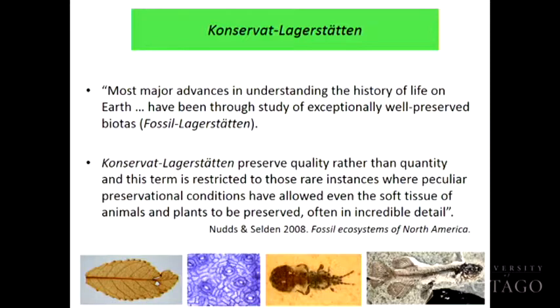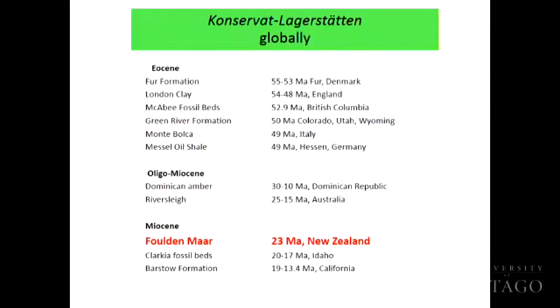Lagerstätten preserve quality rather than quantity, so you get exquisite preservation — fossil leaves where you can see the cell structure, insects, fossil skeletons, and even soft tissue details. If a number of you have heard of the Solnhofen deposit in Europe, you get really nice preservation of ichthyosaurs with soft tissue impressions of their caudal fins and tail fins. If we look at these Lagerstätten deposits found in the world after the extinction of the dinosaurs — the past 65 million years — you do see a few of them globally around.